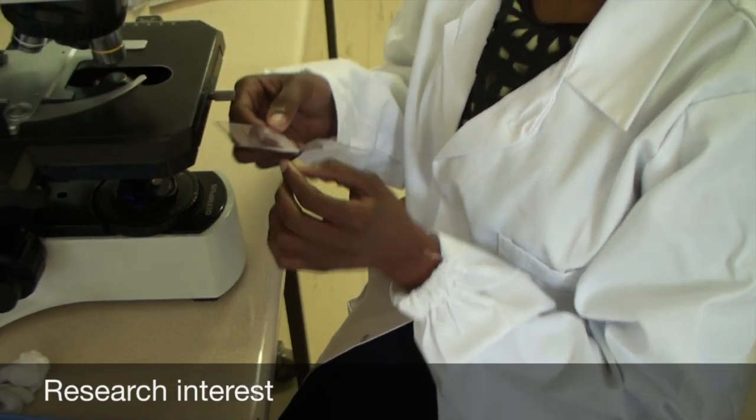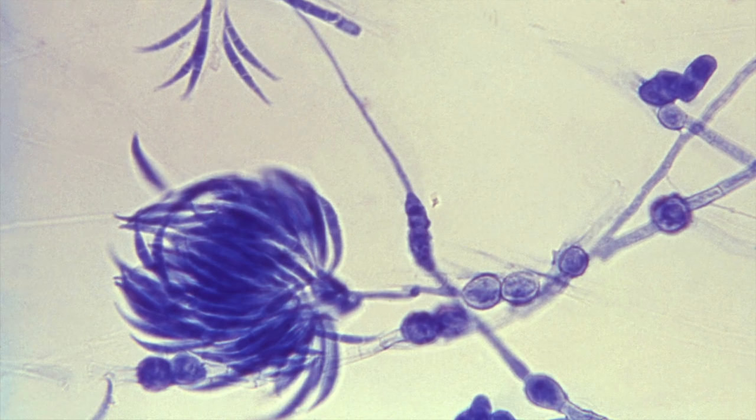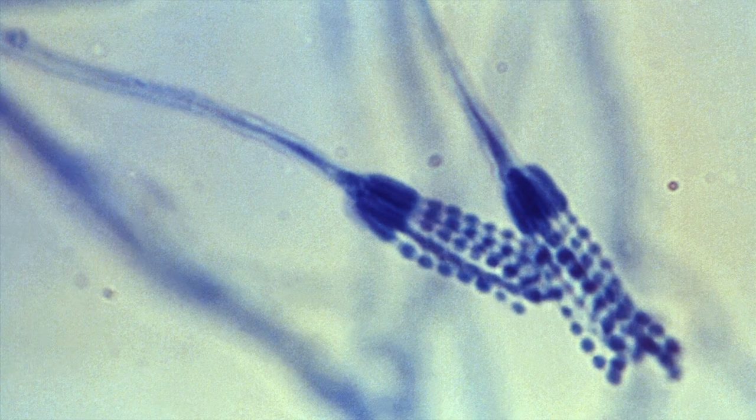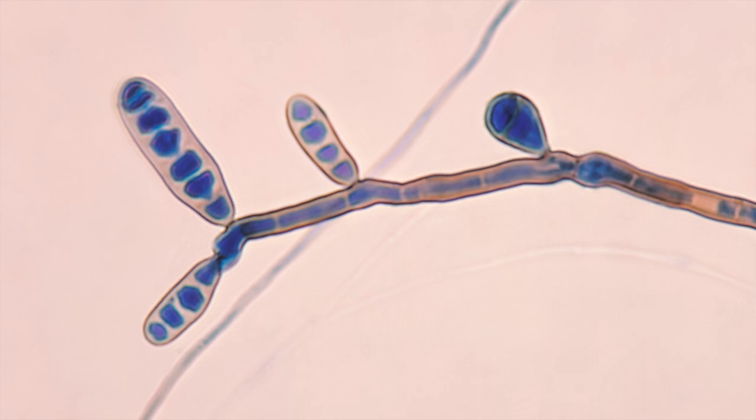My project is looking at using broad-range PCR for detection and identification of fungal pathogens. We're trying to find a method that works to extract fungal DNA, because it's very much different to bacterial DNA.